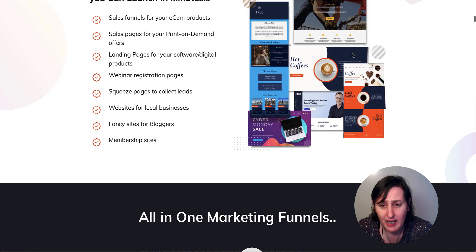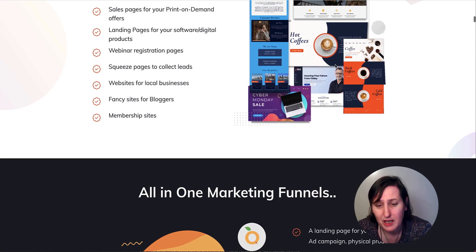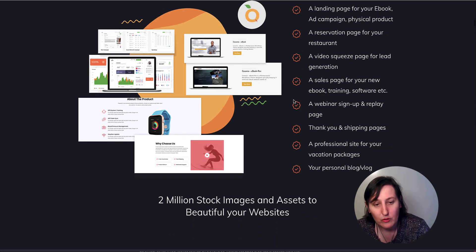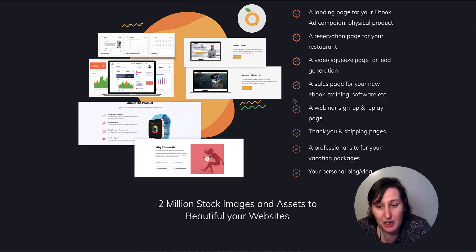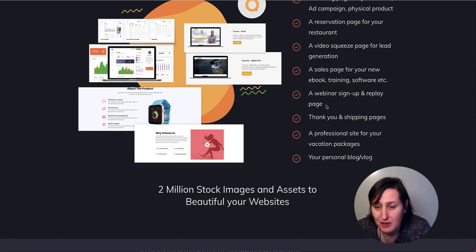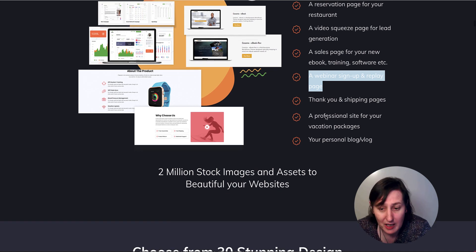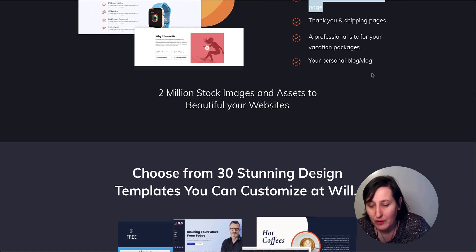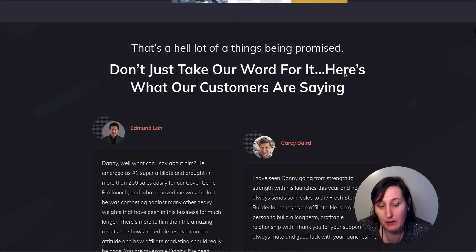It seems like a lot of work and you can't save different blocks to drag in for uniformity across your website. There's an image of some templates you should be getting, but I didn't see any of these actual templates in there — so they are not the ones you're going to get. Landing page for ebook, reservation page — it's not linking with any reservation software. There are videos, yes, for lead generation. Sales page — but they're not using it for their own sales page. Webinar sign-up and replay page, thank you and shipping page — I didn't see any of those templates at all.